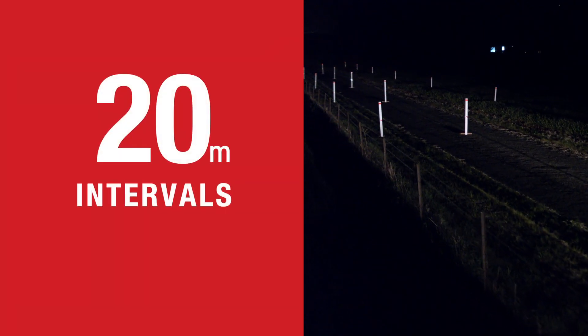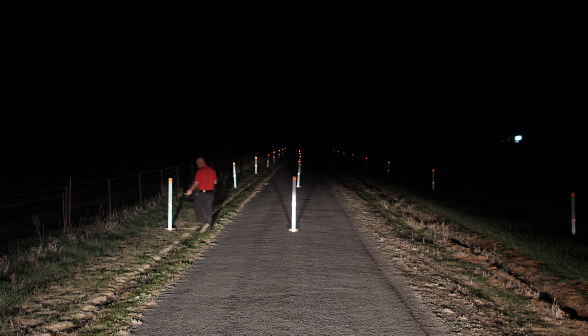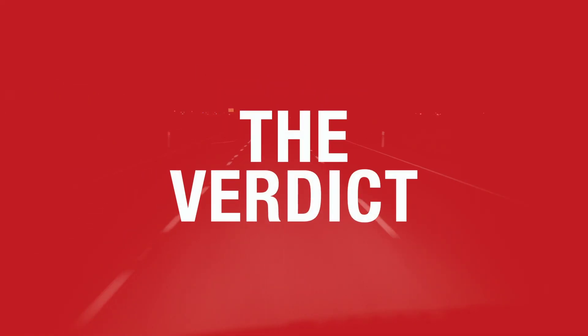Light output reference markers were set at 20 metre intervals to capture light forward of the vehicle and the left and right road shoulders, simulating a standard dual-lane carriageway. So, what's the verdict?